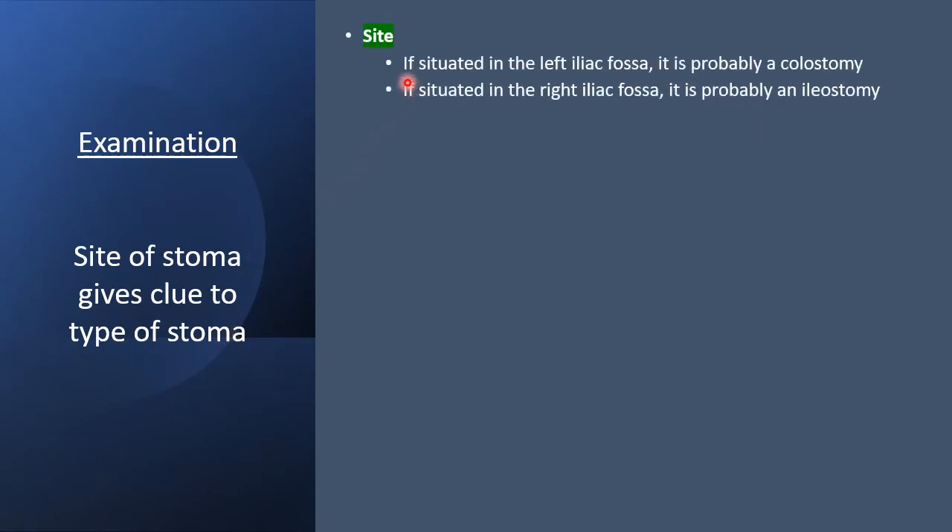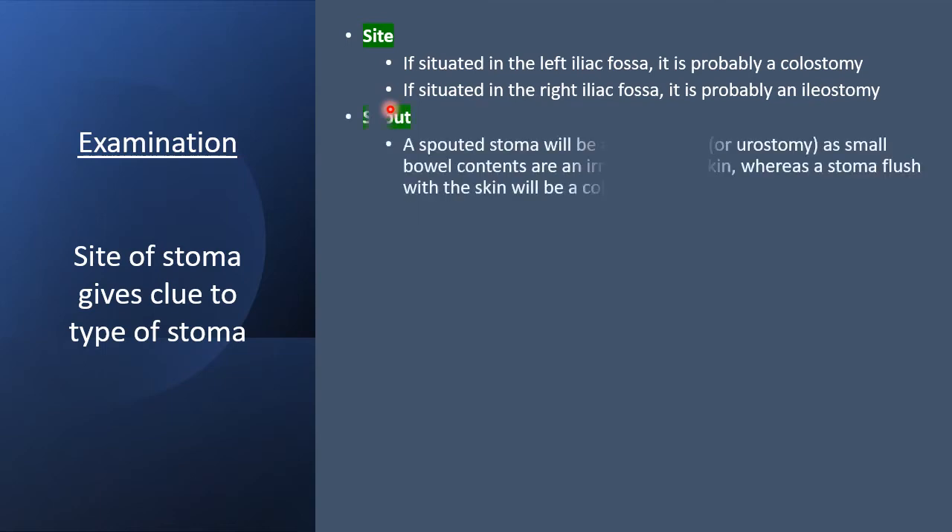The site of a stoma gives clues to the type of stoma. If situated in the left iliac fossa, it is probably a colostomy. If situated in the right iliac fossa, it is probably an ileostomy. A spouted stoma will be an ileostomy or urostomy, as the small bowel contains enzymes irritant to the skin, whereas a stoma flush with the skin will be a colostomy.